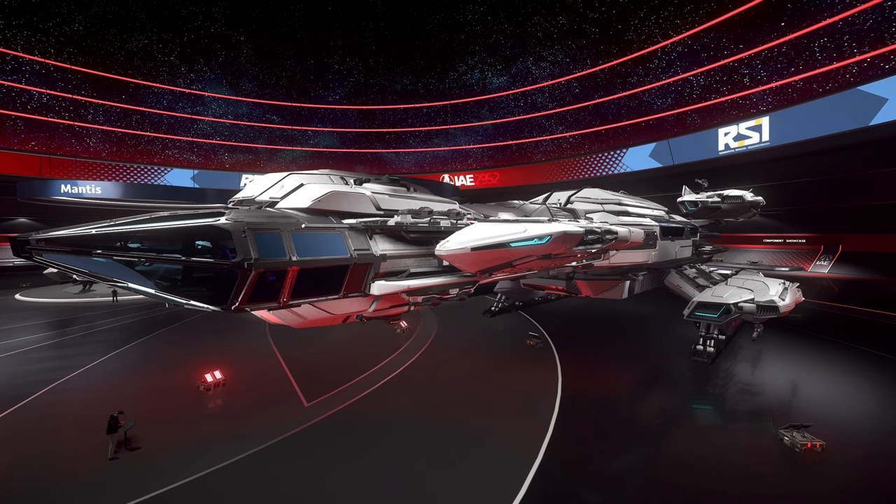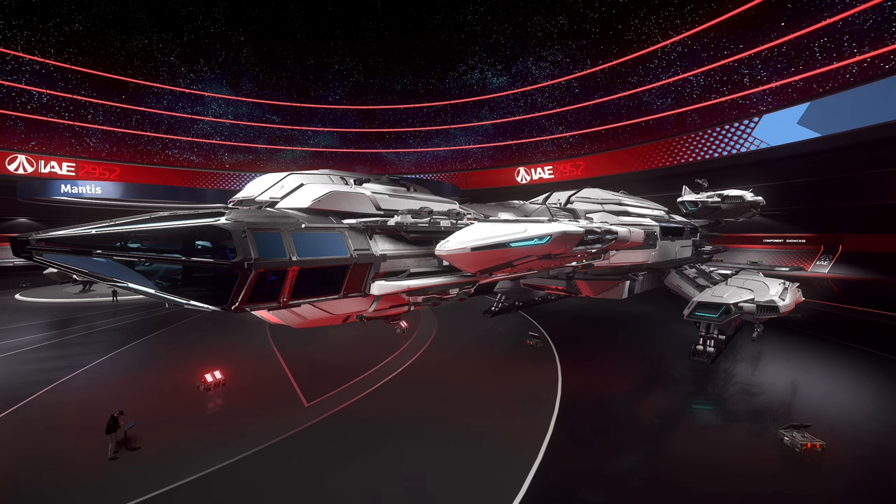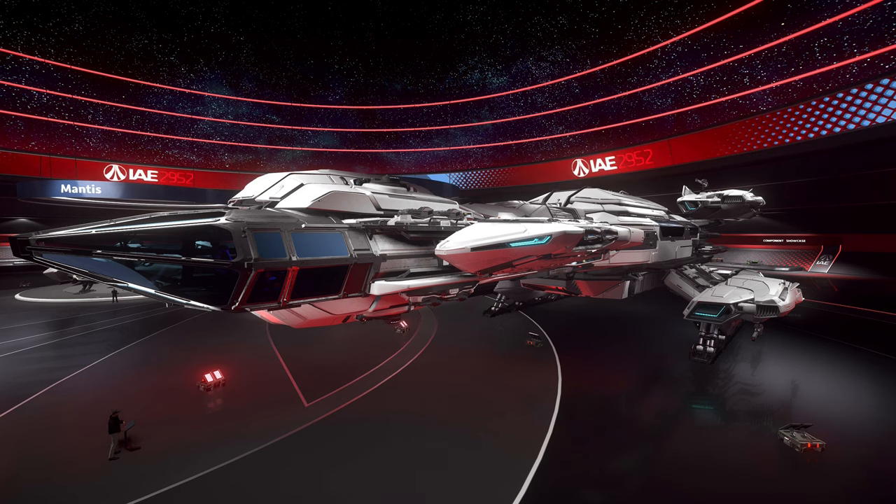Hello guys and welcome back to the channel. Today we're going to take our attention and focus it towards this mighty Constellation Phoenix, the Mark IV variant of Constellation, the upper echelon of Constellations.